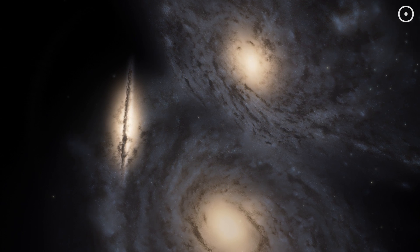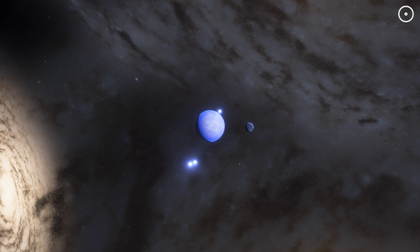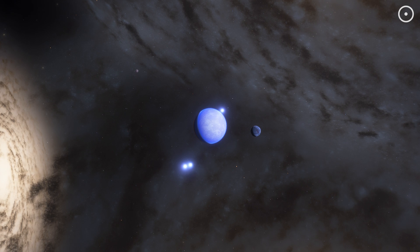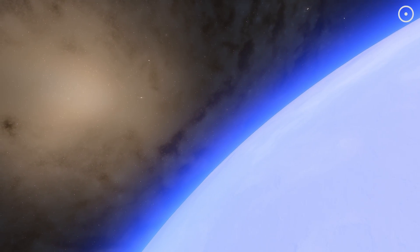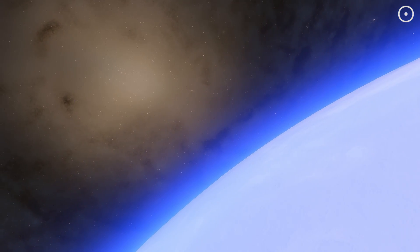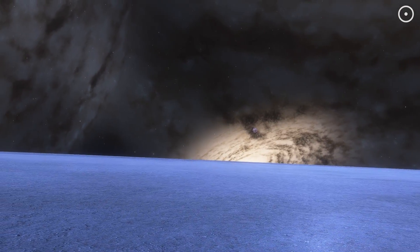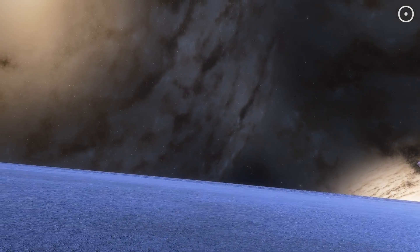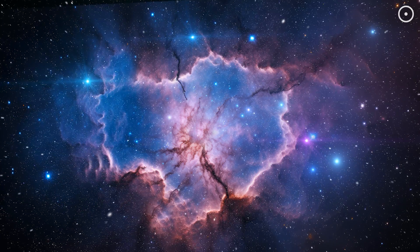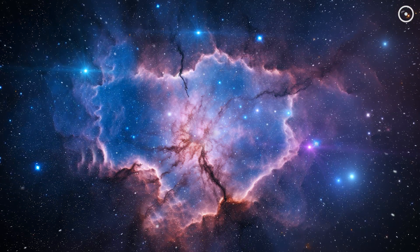Getting back to ARP 272, imagine a planet positioned in the midst of this cosmic confluence — a silent witness to the slow-motion spectacle of galaxies merging. Life on such a central planet would be under the constant light of a billion stars, a perpetual twilight from the combined luminosity of three galaxies drawing near. The night sky would be a tapestry of stellar brilliance, with the milky bands of approaching galaxies stretching across the horizon, and stars being born in distant nebulae, ignited by the compressive forces of the collision, lighting up the sky in bursts of color.